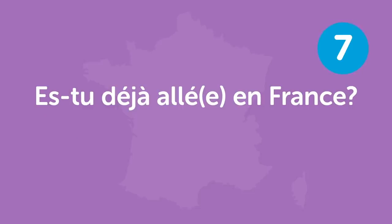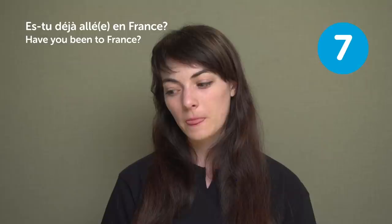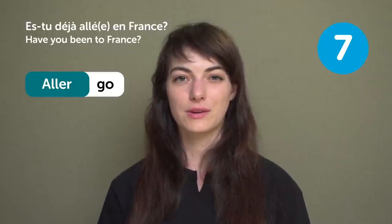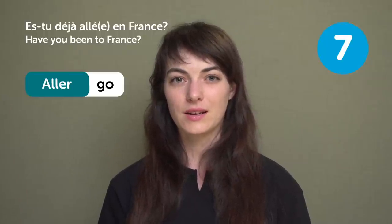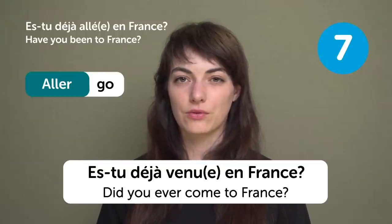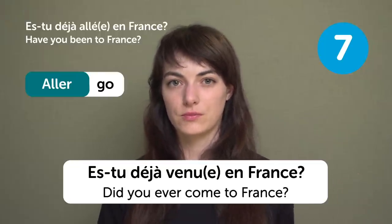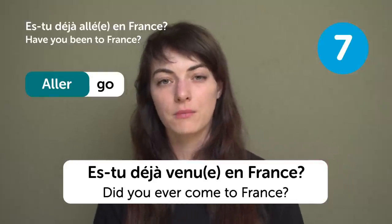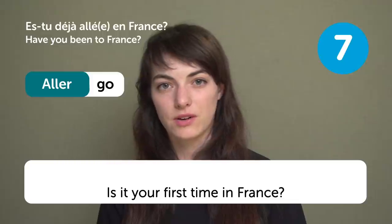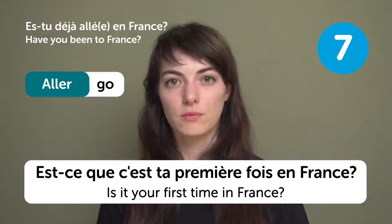« Es-tu déjà allé en France? » — "Have you been to France?" Note that « aller » means "to go", so if you are already in France when answering this, it would be « Es-tu déjà venu en France? » — "Did you ever come to France?" with the notion of "Did you come before, or is it your first time?" You might also hear « Est-ce que c'est ta première fois en France? » — "Is it your first time in France?"